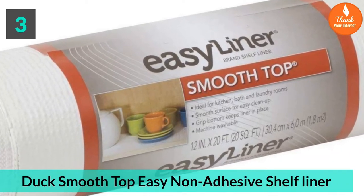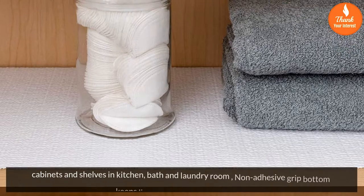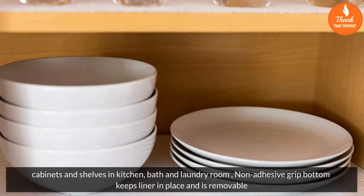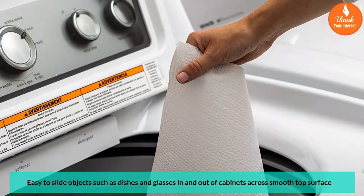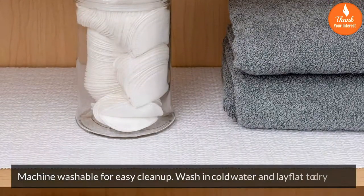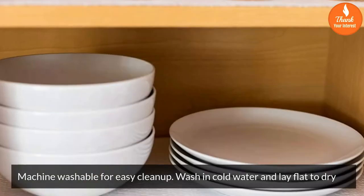Number 3: Duck Smooth Top Easy Non-Adhesive Shelf Liner for cabinets and shelves in kitchen, bath, and laundry room. Non-adhesive grip bottom keeps liner in place and is removable. Easy to slide objects such as dishes and glasses in and out of cabinets across the smooth top surface. Machine washable for easy clean up — wash in cold water and lay flat to dry.